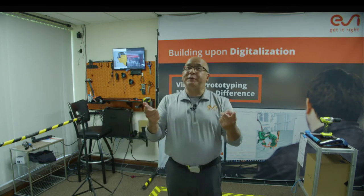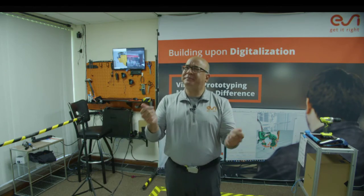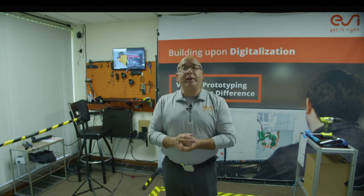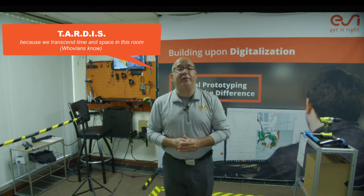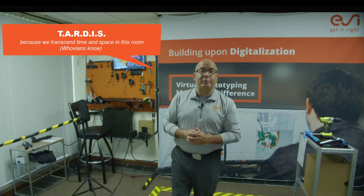Good morning, good afternoon, maybe good evening — it depends on where you're viewing this session in our XR event. Welcome to the TARDIS. That is what we call the demo center here in ESI Group's North American Operations.